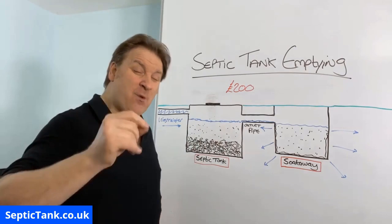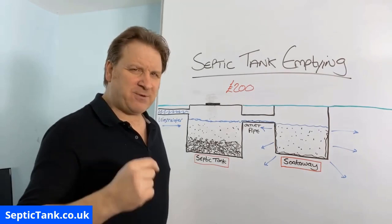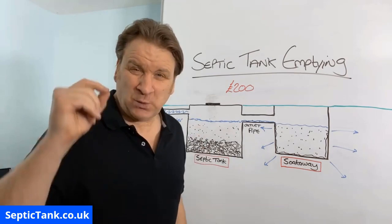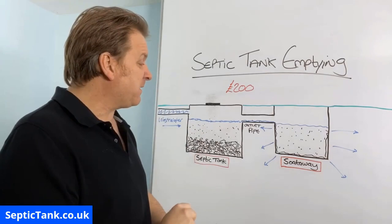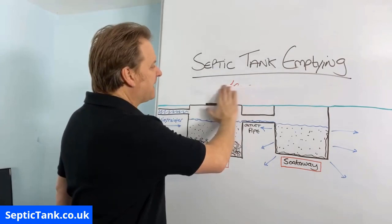A firm can come in, charge you £200, and make that money in 20 minutes — but what firm wants to come and charge £200 and spend four hours on your property? That's why most septic tank emptying firms don't like sucking fat, grease, and sludge. It's not too bad if they're coming every three months since the sludge buildup is minimal, but if you haven't had your tank emptied for three, four, five, six, or seven years, that's where they really don't want to come anymore.